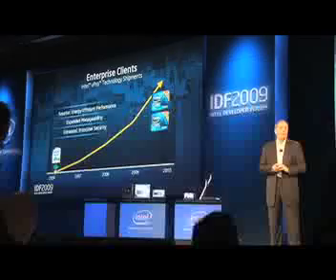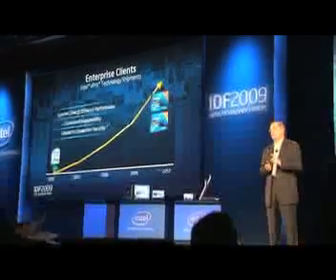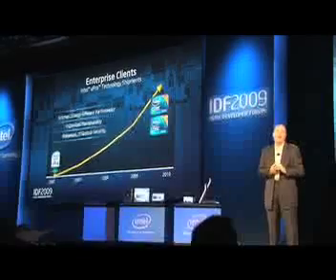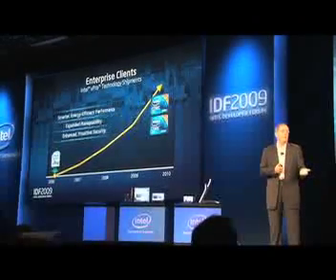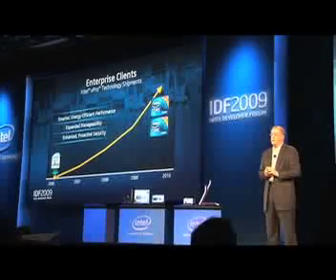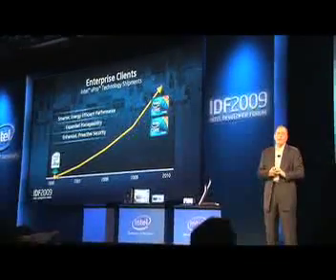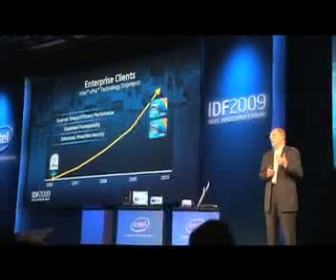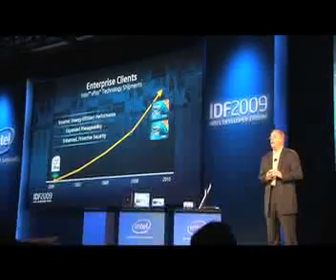One of the things I'm very excited about with these new machines and Windows 7 is the ability to run legacy XP applications under Intel's virtualization technology and the Windows XP Mode under Windows 7. But I think most important to an IT manager right now is being able to offer their users security without compromise.